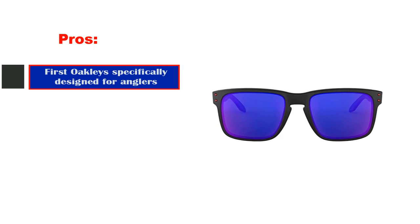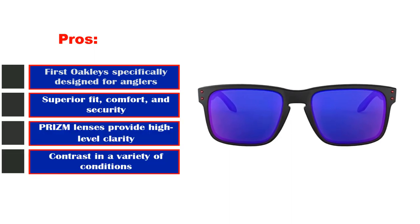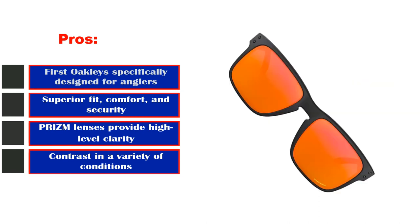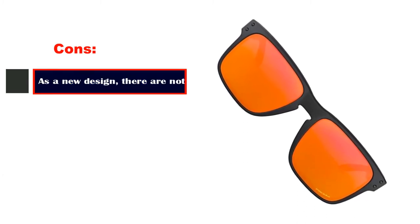Pros: First Oakley specifically designed for anglers. Superior fit, comfort, and security. Prism Lenses provide high-level clarity and contrast in a variety of conditions.